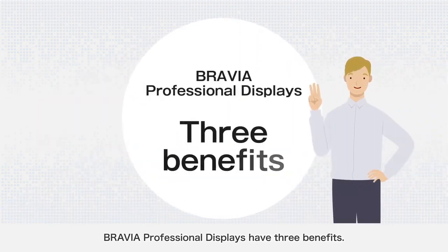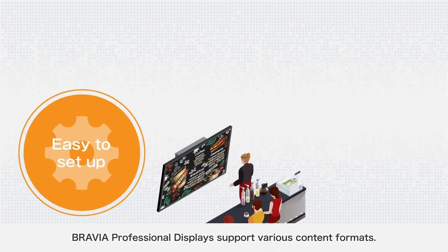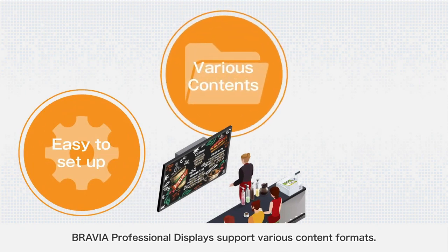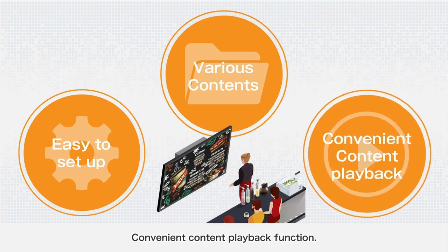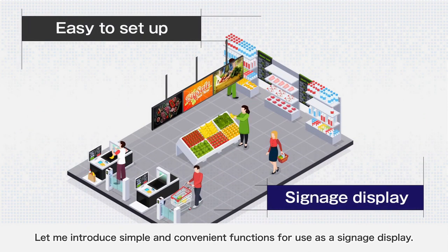BRAVIA Professional Displays have three benefits: they are easy to set up, they support various content formats, and they offer a convenient content playback function. Let me introduce the simple and convenient functions for use as a signage display.